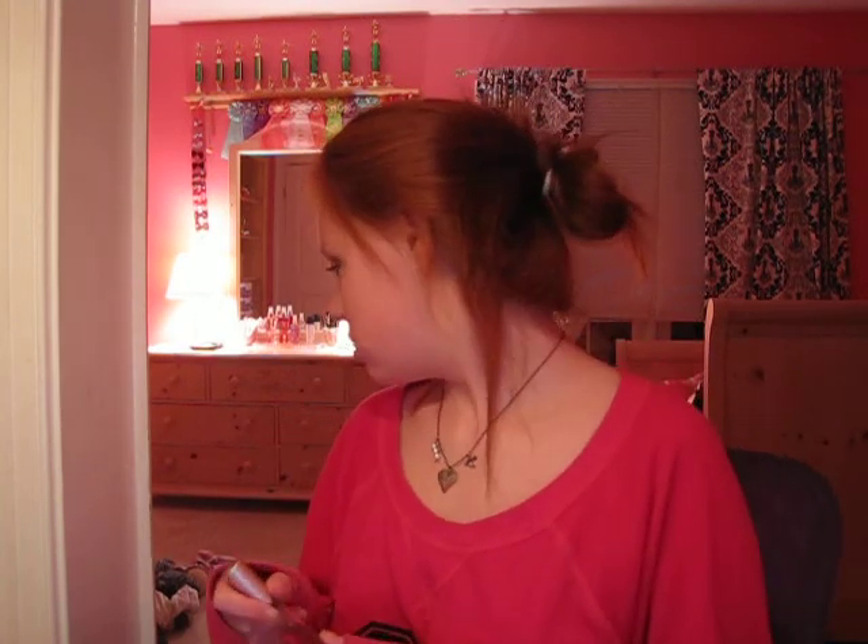Hey guys, happy Monday. So I am going to share my favorite fragrances. I have two lotions from Bath & Body Works, one that you can get at Ulta or Sephora, maybe Nordstrom, and one that's MAC. And they're all really cheap, so that's good. These are like my signature scents and I really like them.